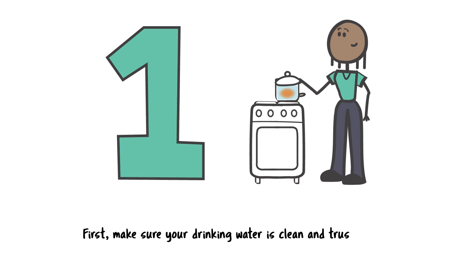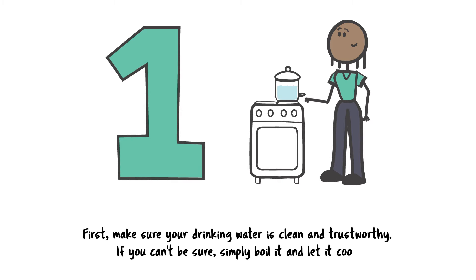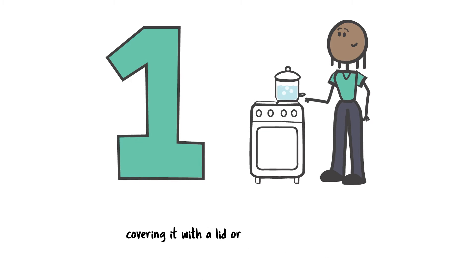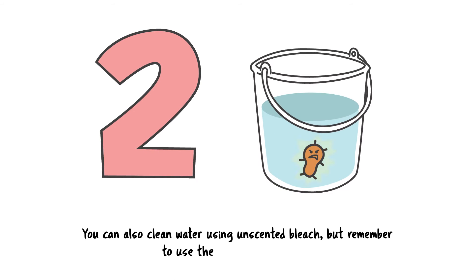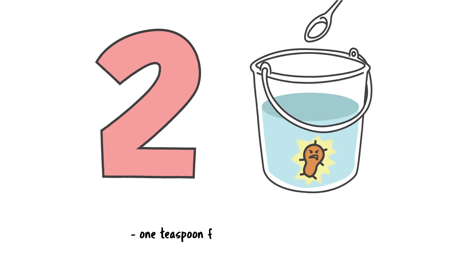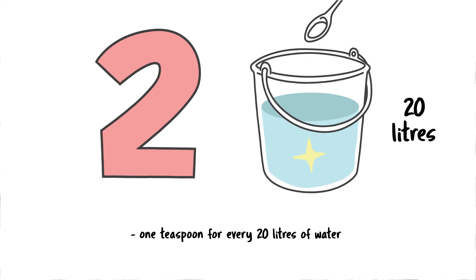First, make sure your drinking water is clean and trustworthy. If you can't be sure, simply boil it and let it cool, covering it with a lid or cloth to keep it clean. You can also clean water using unscented bleach, but remember to use the right concentration: one teaspoon for every 20 litres of water.